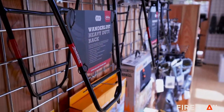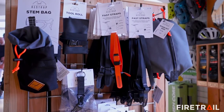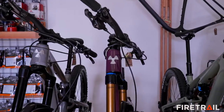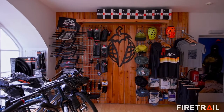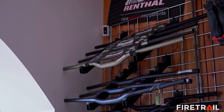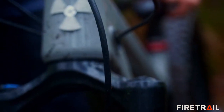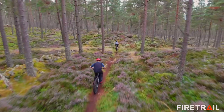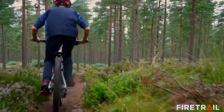Bring your bike along and find out which frame pack fits your bike best, or try on some clothing to make sure it's just right for you. Come by to visit if you're in Deeside. Our emphasis is on bike packing and gravel, but we also ride and sell enduro, trail and downcountry bikes.